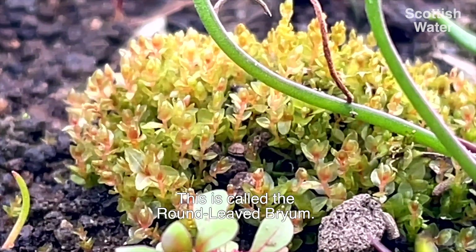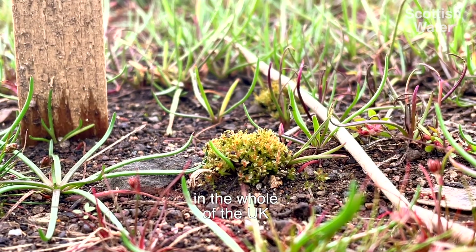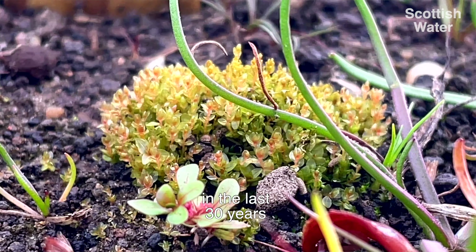This is called the round-leaved brine. This moss has only been found in one place in the whole of the UK in the last 30 years — a little reservoir near Edinburgh.